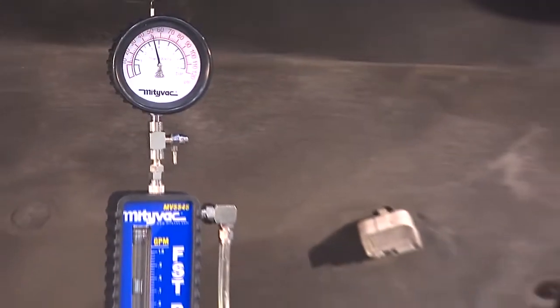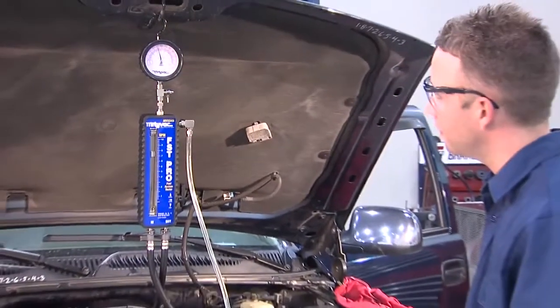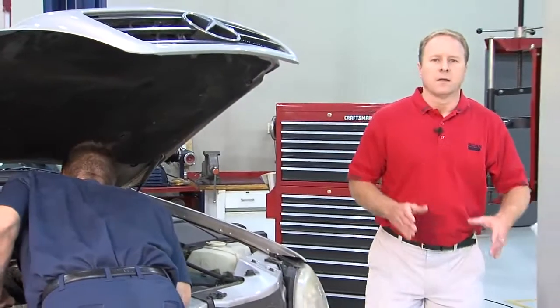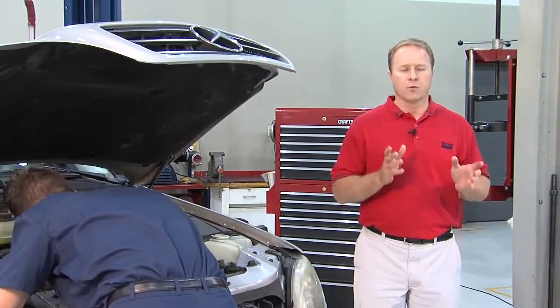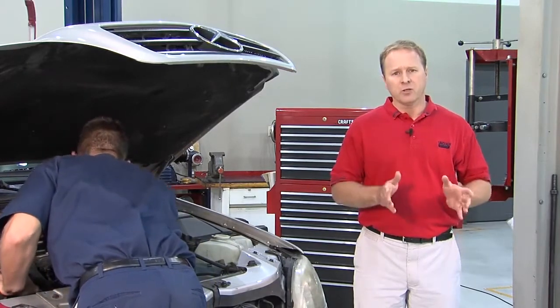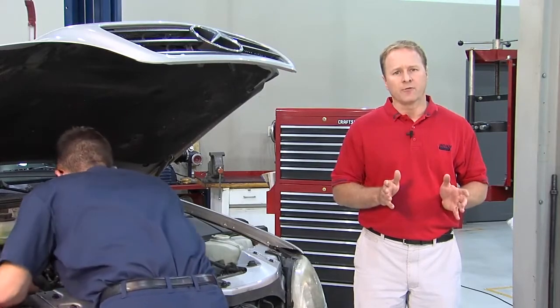The fact is, peak engine performance and efficiency depend on adequate fuel pressure and volume from idle to peak horsepower. Diagnosing a fuel delivery system by considering pressure or volume alone can be misleading and unreliable at best, especially if testing is not performed at peak engine output when its volume requirement is greatest.